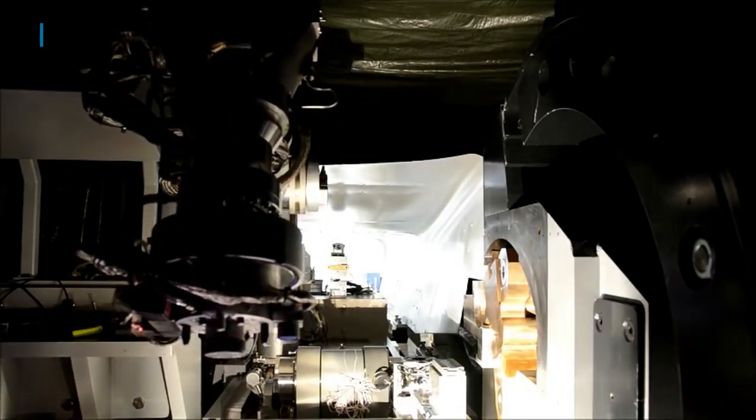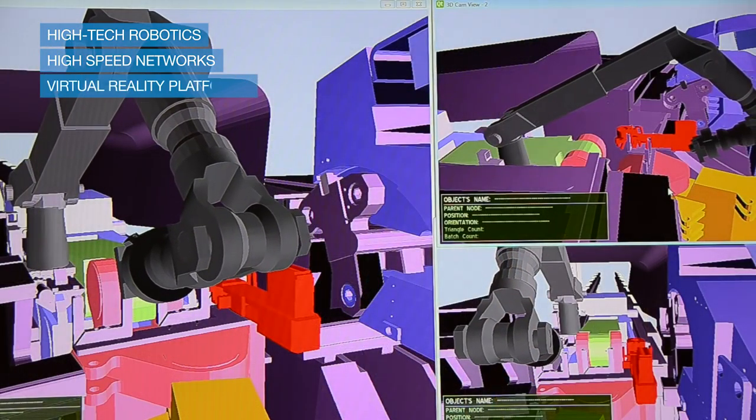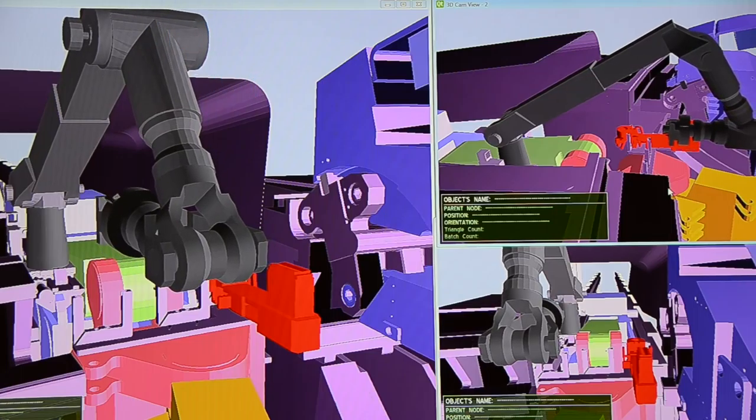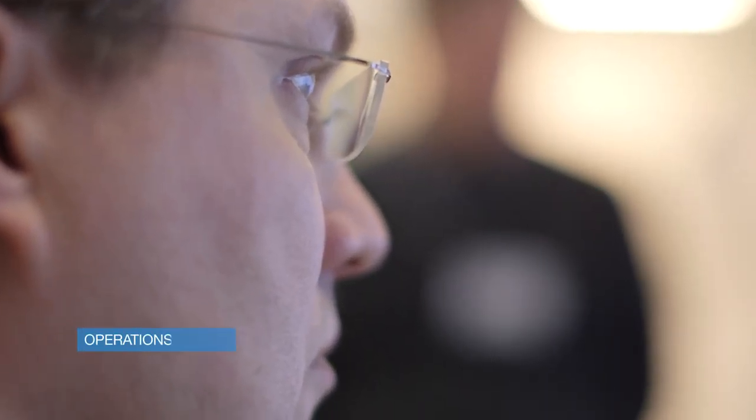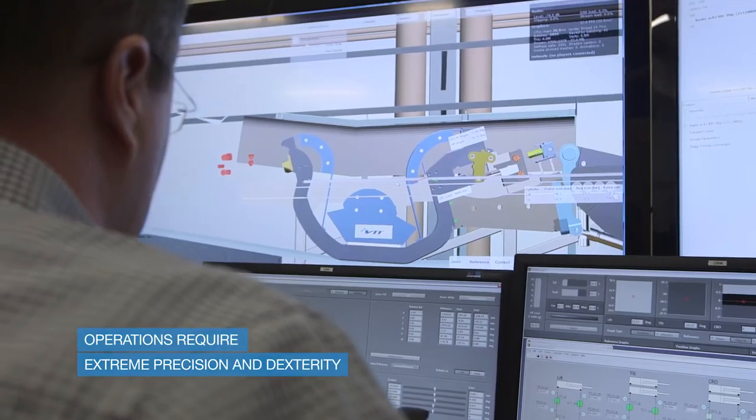Remote handling relies on high-tech robotics, sophisticated networking and virtual reality platforms. The operator performing the operation at distance must keep everything under control and must perform the task with millimetric accuracy.